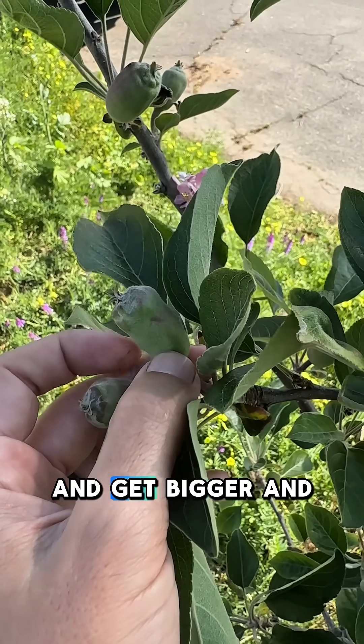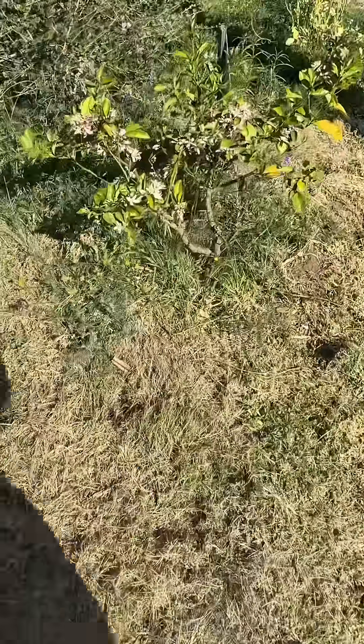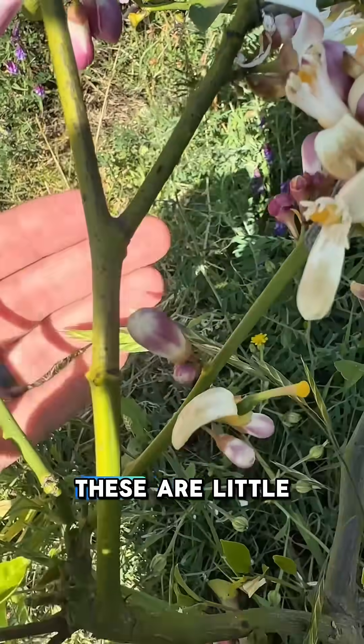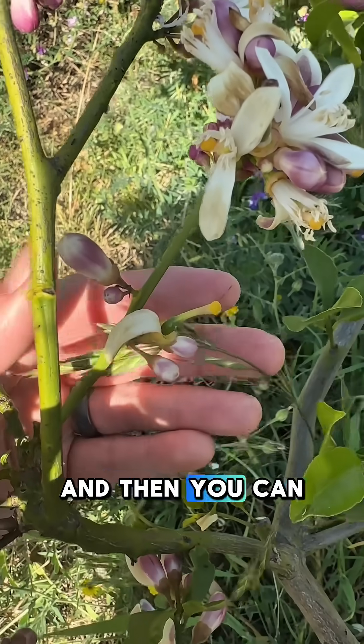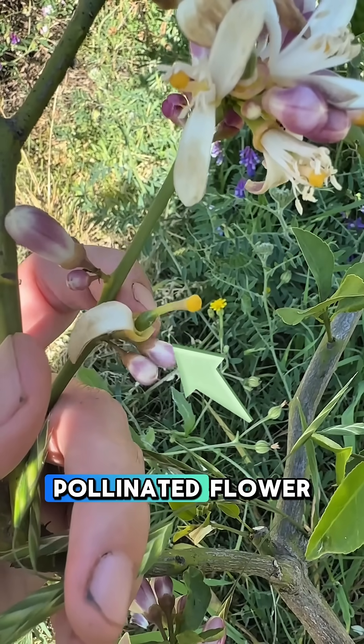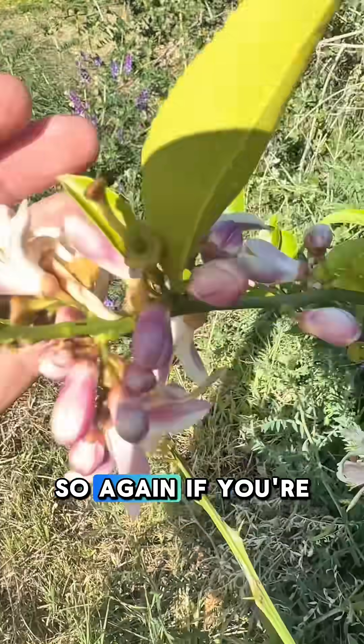These will need to grow for several months and get bigger and bigger. Let me show you one more example — my lemon tree. So these are little blossoms, and then you can actually see right here that this is a pollinated flower that's turning into a little lemon.